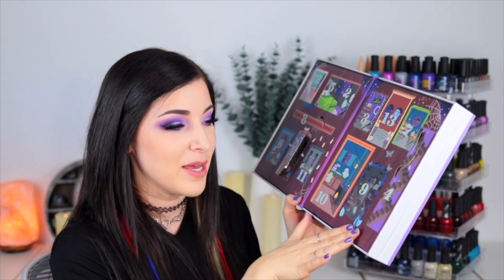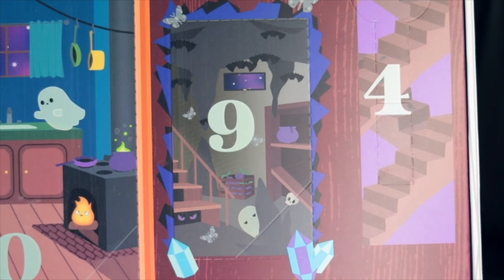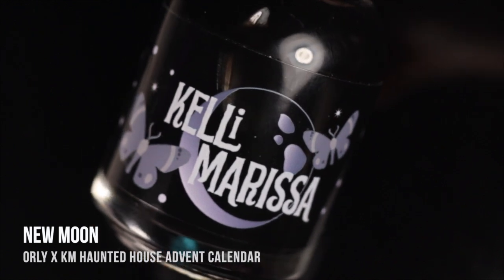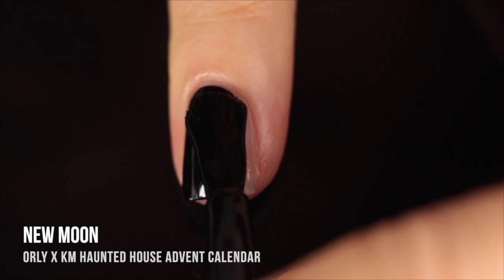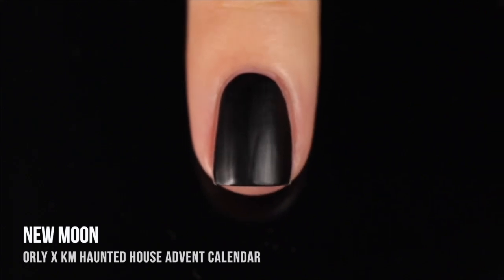Day number 9 brings us to the basement, which is where all of the bats live — a very dark and scary place. We've got a little ghost haunting over there, some moths flying around, and a little monster under the stairs. Inside day number 9, we have a full-size nail polish. It's called New Moon, and this is actually a one-coat matte black nail polish with a special edition label featuring moths enjoying the nighttime. It's a really great formula — super smooth and buttery but it dries down to that matte finish. If you don't want it to be matte, you can also add a glossy top coat.